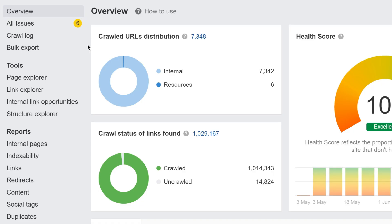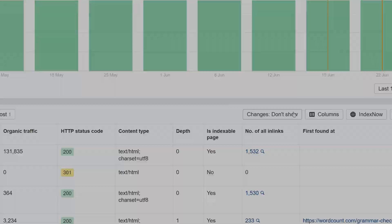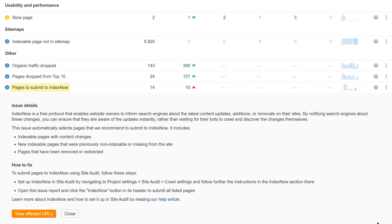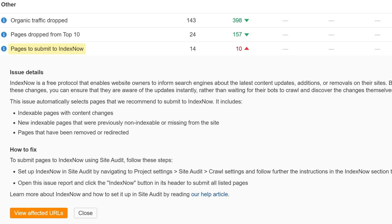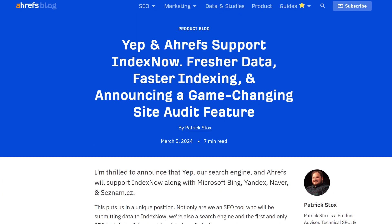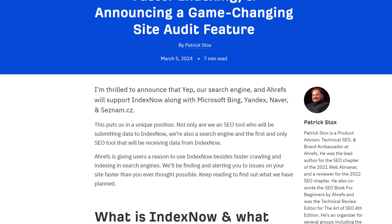From here, you can go to Page Explorer, filter for the URLs you want to submit, and click the IndexNow button. We've also added a Pages to submit to IndexNow issue, which automatically selects pages that Site Audit recommends for submission — it selects pages with content changes, as well as newly redirected or removed URLs. We have a post on our blog that goes into lots more detail on IndexNow. I'll leave a link to that below.